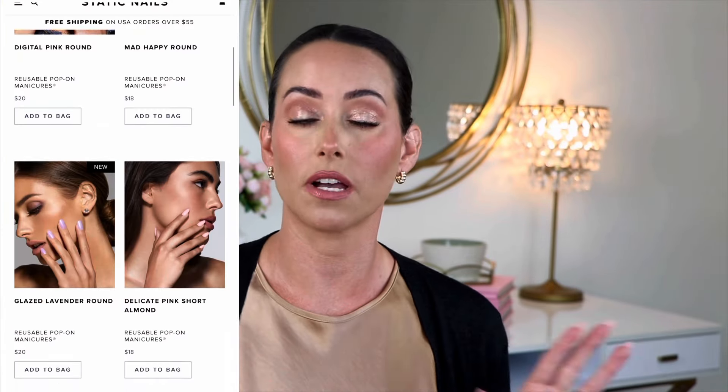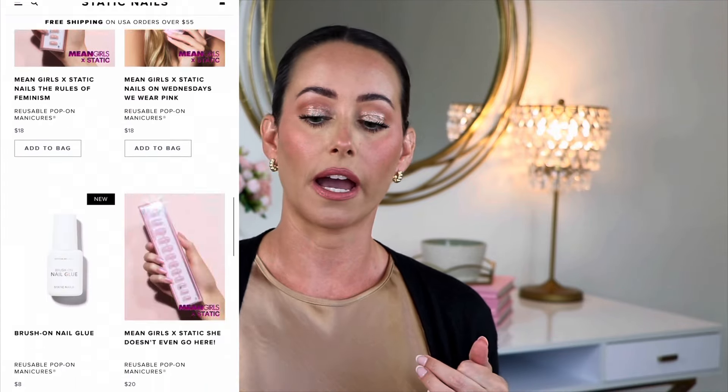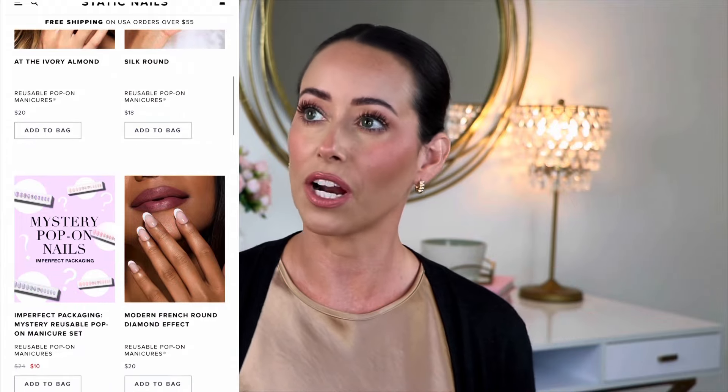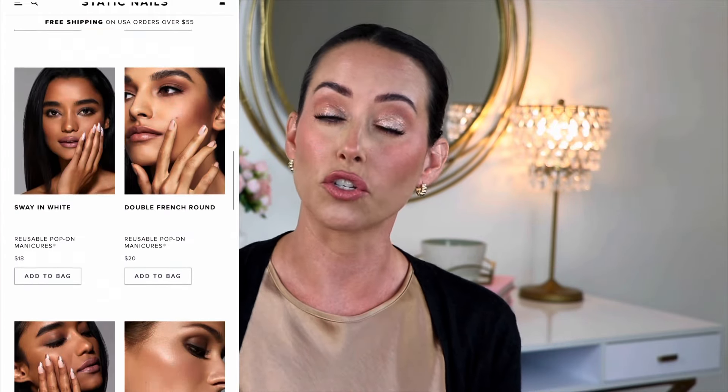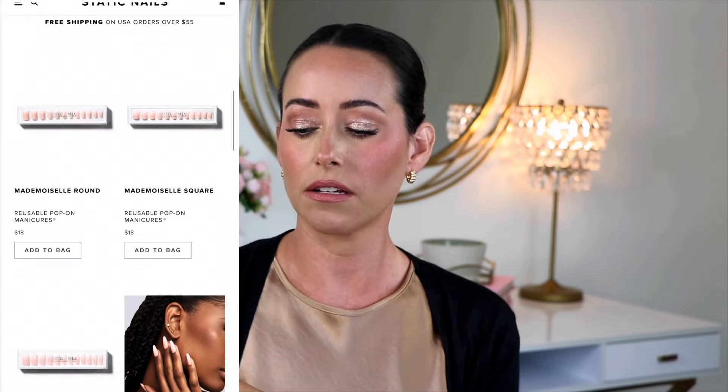They have a ton of different designs: short, long, medium, coffin, round, square edge, almond — whatever you want, they have it. I also saw that they have a great selection specifically for bridal nails. They have a point system similar to Glamnetic's — if you sign up as a member, every time you order you get points toward discounts. Cost-wise, they range from about $18 up to $20, so definitely on the higher end.